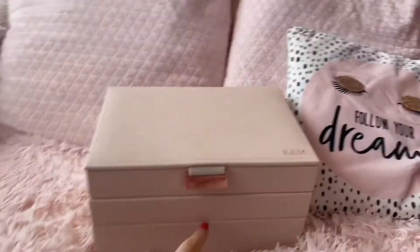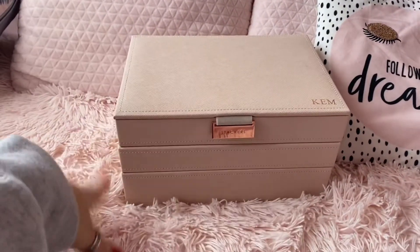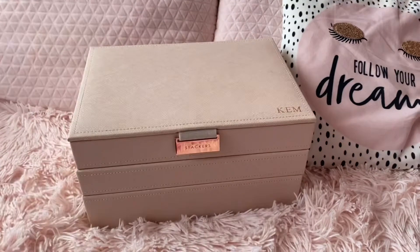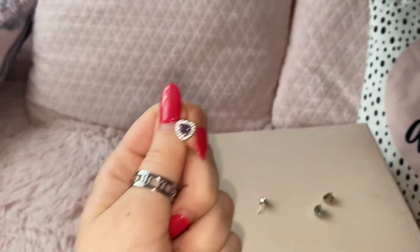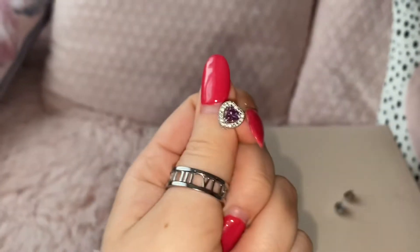Check them out because their website and all their stuff is amazing — they have little travel boxes and jewellery boxes. They're so good, so I will link them down below. So now I'm going to get straight into the jewellery. I think I'll start with earrings because they're probably what I have most of. Ignore the fake tan on my hands and my nails — being in tier four I can't go get them done, so we're just going to ignore it.